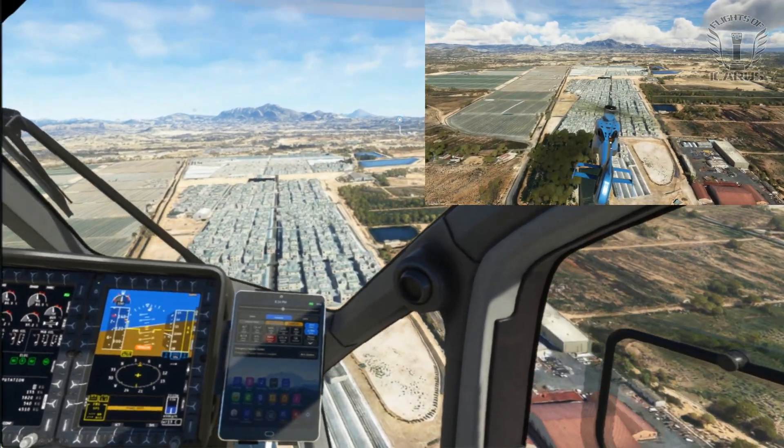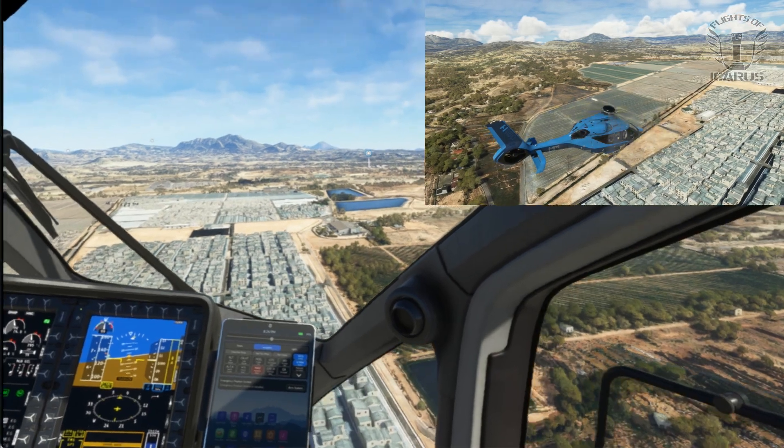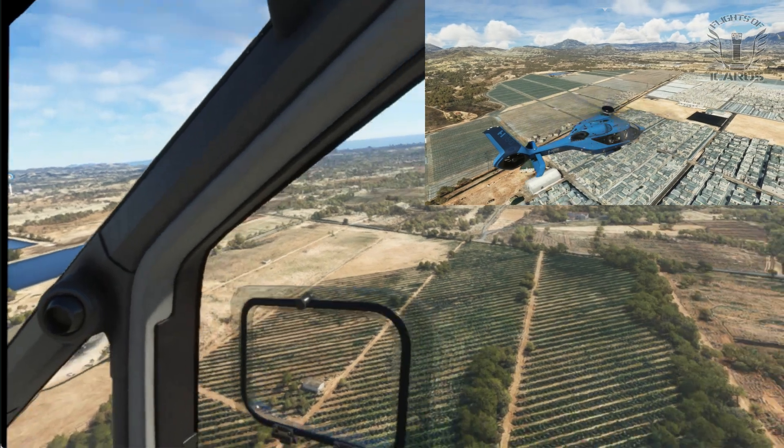I did attempt an autorotation or two as well, and I do believe it's possible, but I just couldn't get down gently enough without damaging the landing gear, which according to MSFS is the equivalent of instant death.